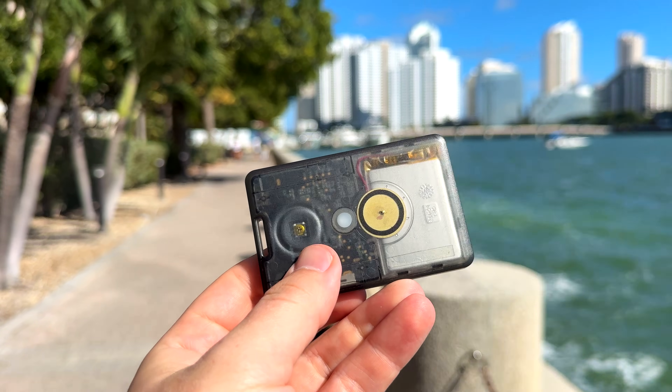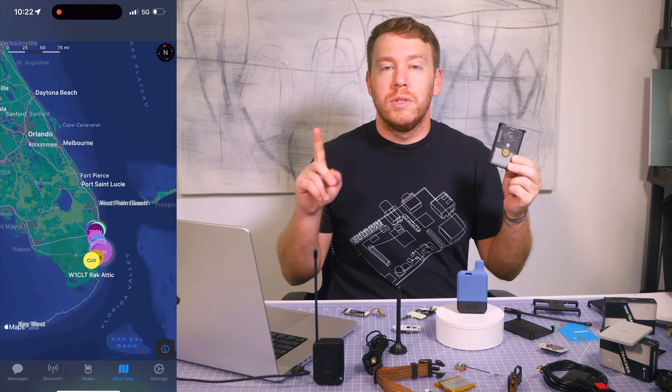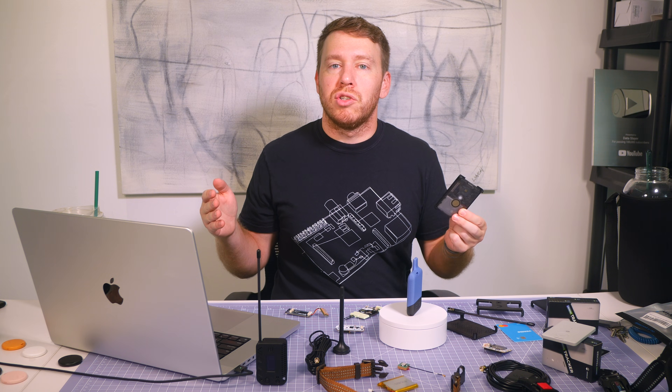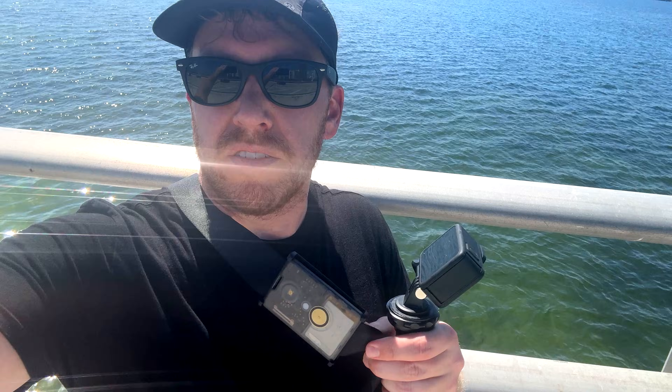This tiny device might be the ultimate way to track just about anything because there's no Tim Cook, no big tech, no monthly cellular subscriptions. And unlike AirTags, it doesn't rely on nearby strangers' iPhones — just cheap, open source, private, decentralized tracking that actually works. And because this device is IP65 rated, it means I can do this...